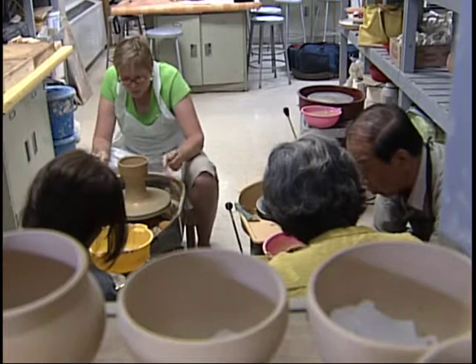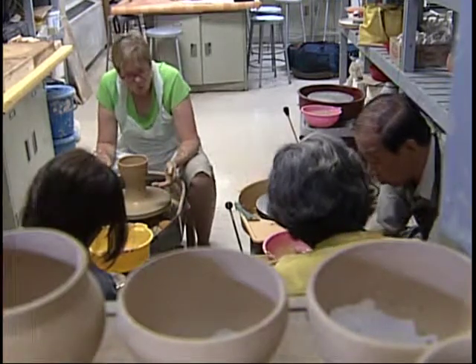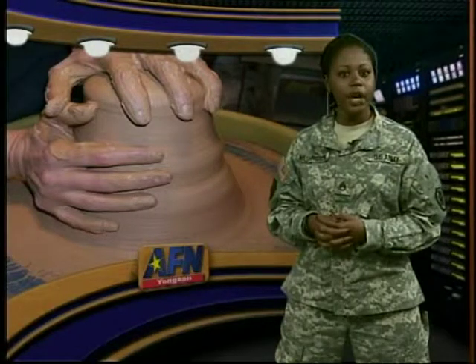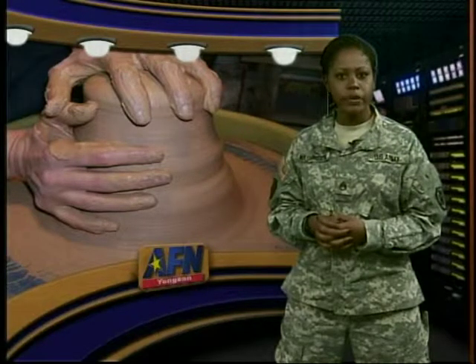Air Force Sergeant Jason Armstrong, Youngsung, Korea. Pottery classes are every Wednesday afternoon from 12 to 2 and 3 to 5, and also on Saturdays from 12 to 2.